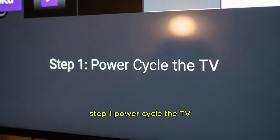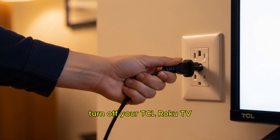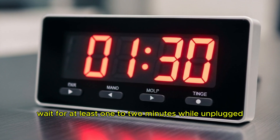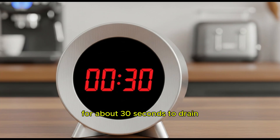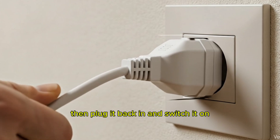Step 1: Power cycle the TV. The first thing you should try is a power cycle. Turn off your TCL Roku TV and unplug it from the wall socket. Wait for at least 1-2 minutes. While unplugged, press and hold the power button on your TV for about 30 seconds to drain any residual energy. Then plug it back in and switch it on.